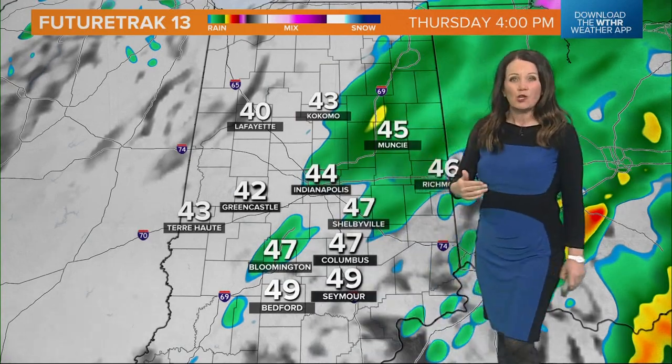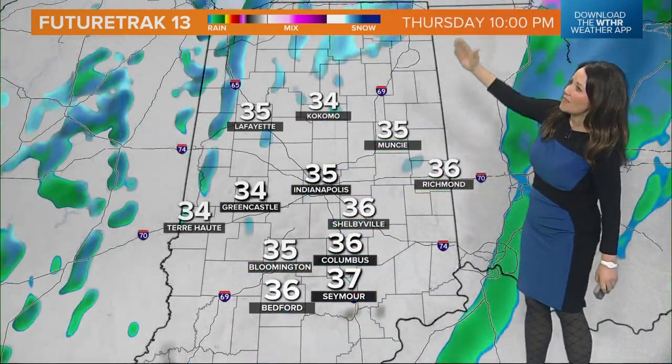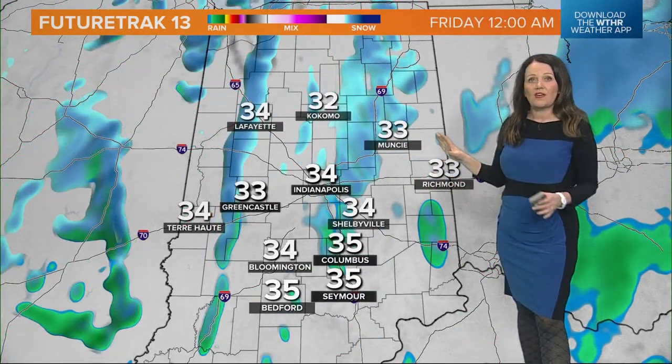We'll drop down into the upper 30s by early evening, and then we'll really start to see those temperatures falling as we go into the evening hours because the wind will start to increase out of the north. Gusts will be around 30 miles per hour, and that northerly wind will allow the temperatures to cool down significantly.